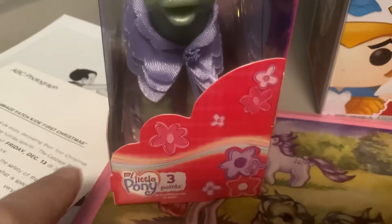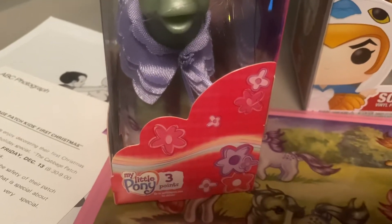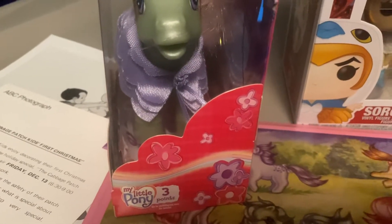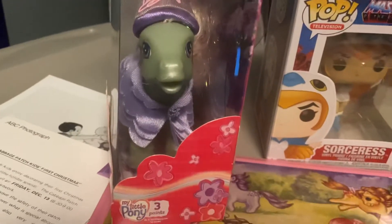This is the Disney castle on there. And yeah, I'm pretty sure this is the third generation — Generation 3 My Little Pony.